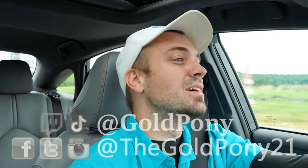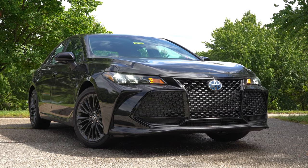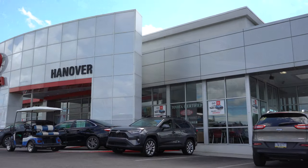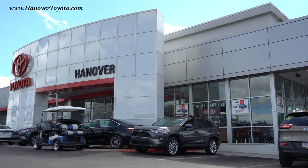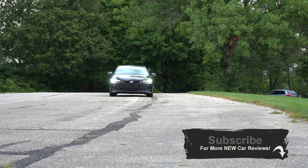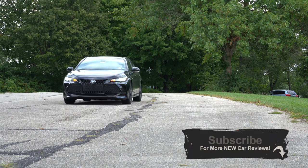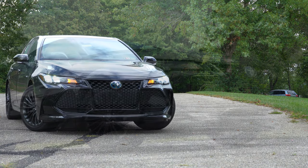What is up you guys, welcome back to another one. If you're new to the channel, I am Gold Pony. I do new car, truck, and SUV reviews on YouTube, and today we are in the new 2020 Toyota Avalon Hybrid. I started this one up and it did not make a sound — that is the first time I've ever experienced it. This is my very first hybrid review. Hard to believe I've driven and reviewed over 500 different vehicles at this point and never done a hybrid.